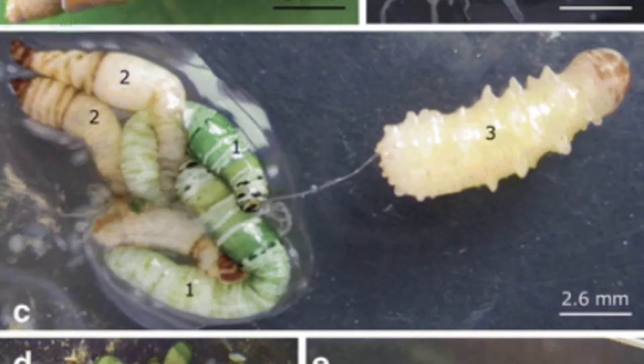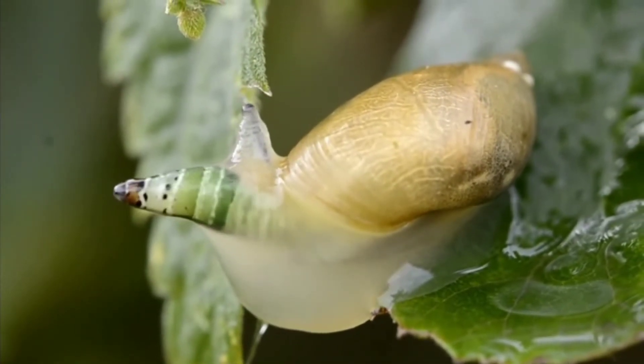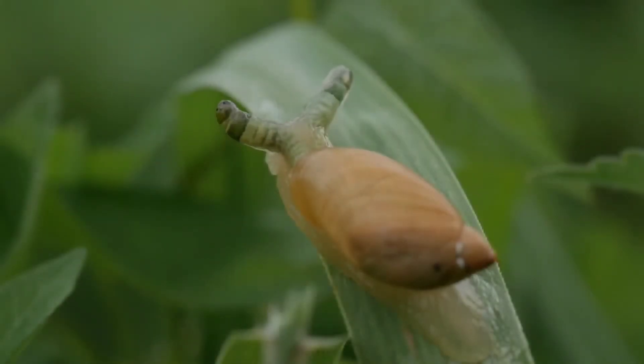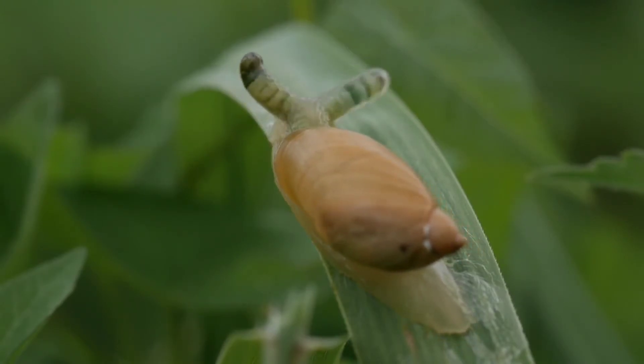One study found a host with three species inside it. When the parasite takes over the rudimentary brain of the snail, it's no longer afraid of sunlight, and the snail leaves the safety of the surrounding foliage and travels up into highly exposed areas.